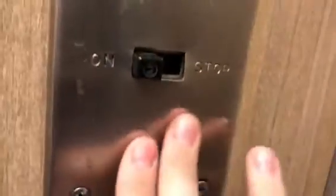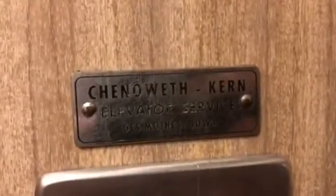These look like CJ Anderson. Rotary — my very first rotary elevator. There's their certificate. I noticed this. Montgomery. Cheoweth-Kern with current elevator service, Des Moines, Iowa.